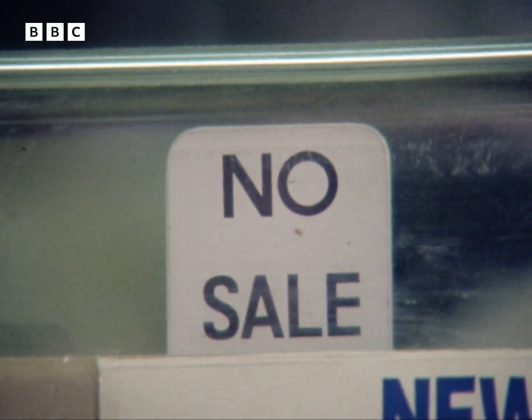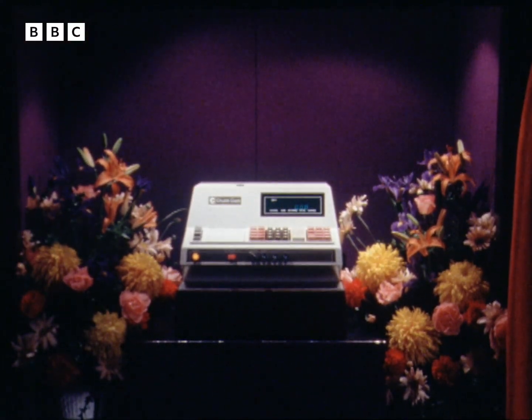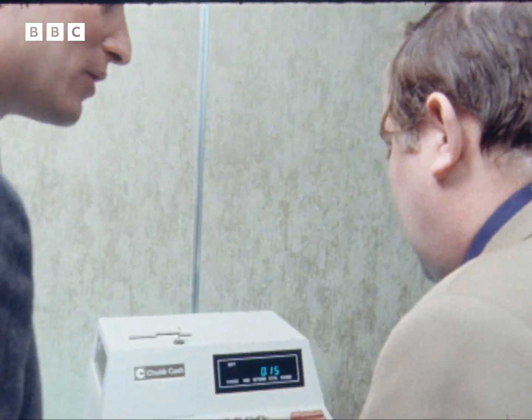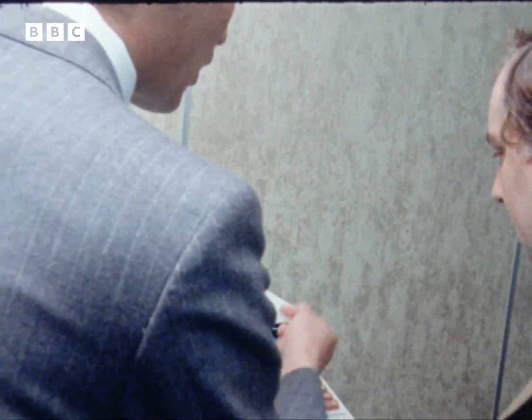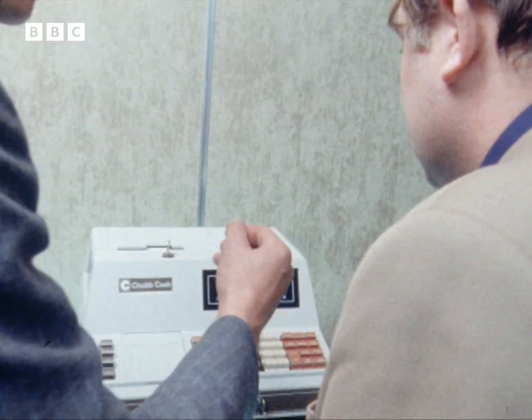The same stark ultimatum now faces the whole of British industry. The CC148 — the first British-designed, British-made, electronic, digital, secure cash register — is launched with the kind of pride and hope we used to reserve for great ships. And in a way, it'll be carrying Britain's colours in a mounting sea of competition.